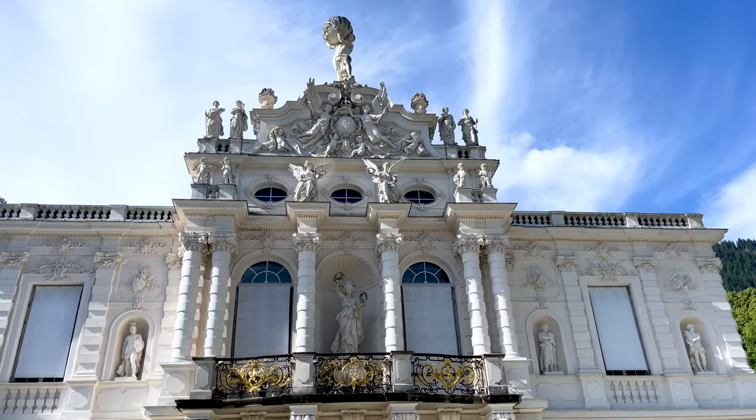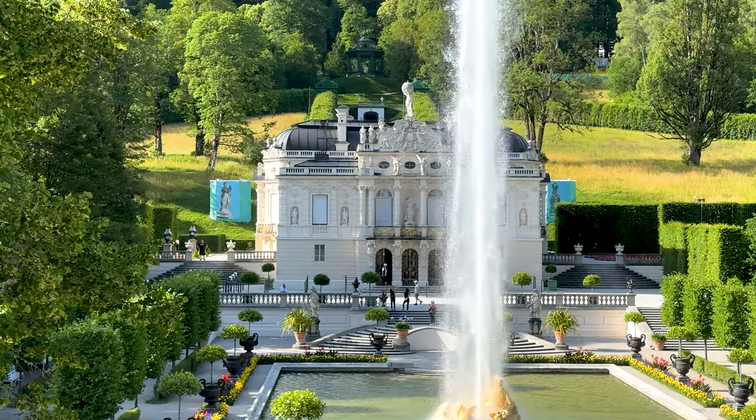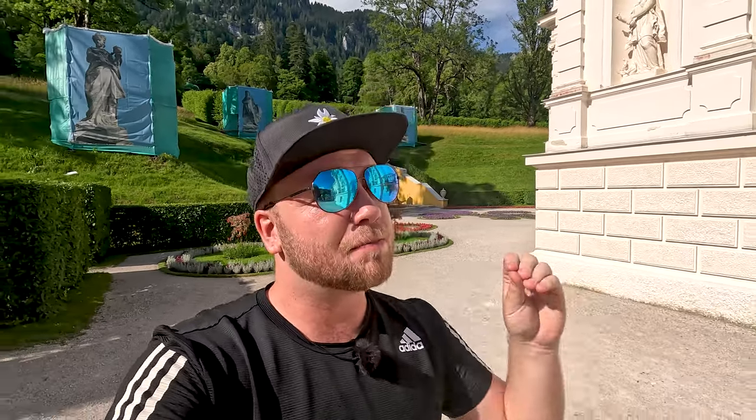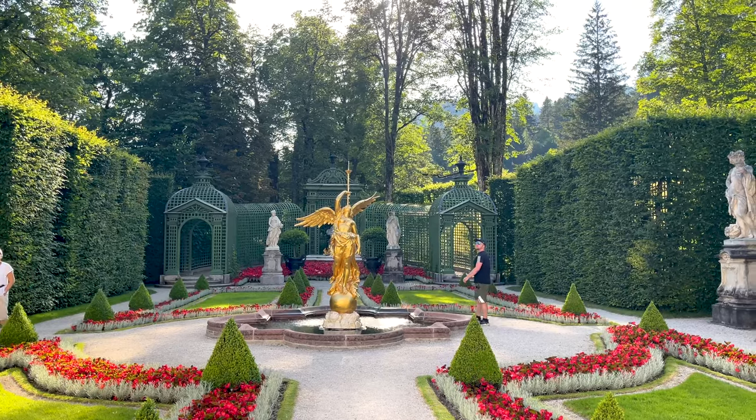That was absolutely incredible — I just loved it. The guide we had was so enthusiastic, with so much to say about what was only just a few rooms — incredibly opulent Ludwig II-esque rooms, of course, but still not too many. The tour itself was short and manageable. By the time you're starting to get opulence fatigue and want to get back out in these lush gardens, you're done. Absolute perfection. I would 100% recommend it to almost anybody. Next up, we're not done in Linderhof yet — it's time to explore the palace grounds.